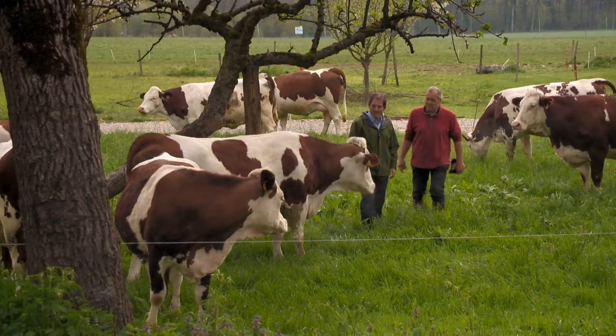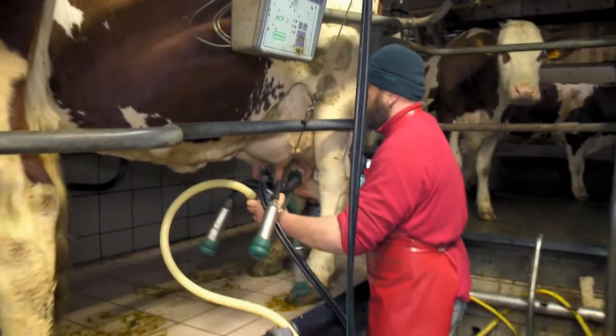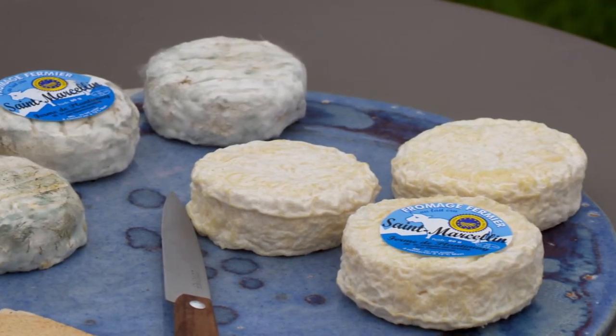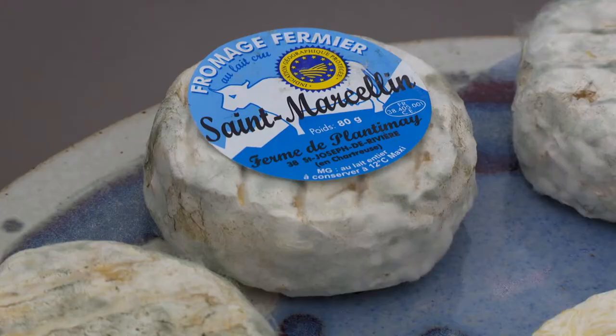Their 100 Montbéliard cows are milked morning and evening for the making of a variety of cheeses, including the very popular Saint-Marcelin, which has been made in the region for 600 years. This is one of the smallest French cow cheeses.